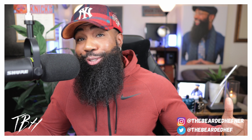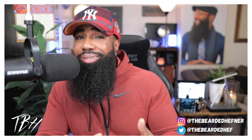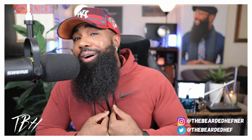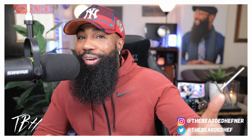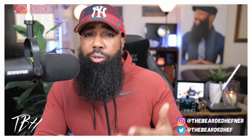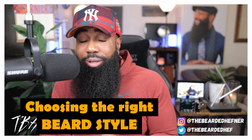Let me reintroduce myself — I am the Bearded Hefner, and the purpose of this video is beard advice, but not from me this time. We're using a little bit of artificial intelligence, aka ChatGPT. I'm inviting you to subscribe and like the video.